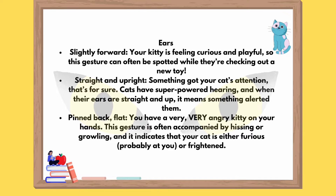Pinned back, flat: you have a very, very angry kitty on your hands. This gesture is often accompanied by hissing or growling, and it indicates that your cat is either furious — probably at you — or frightened.